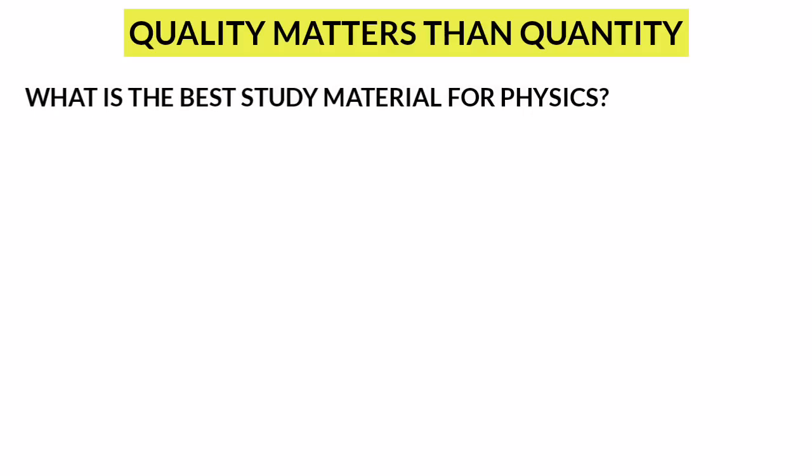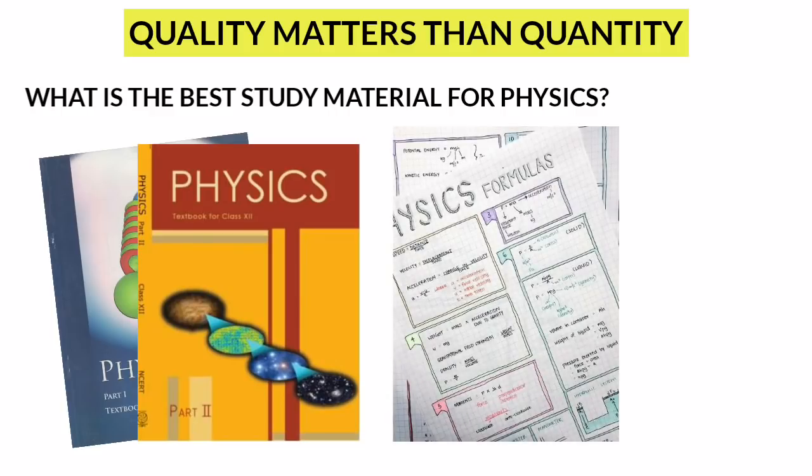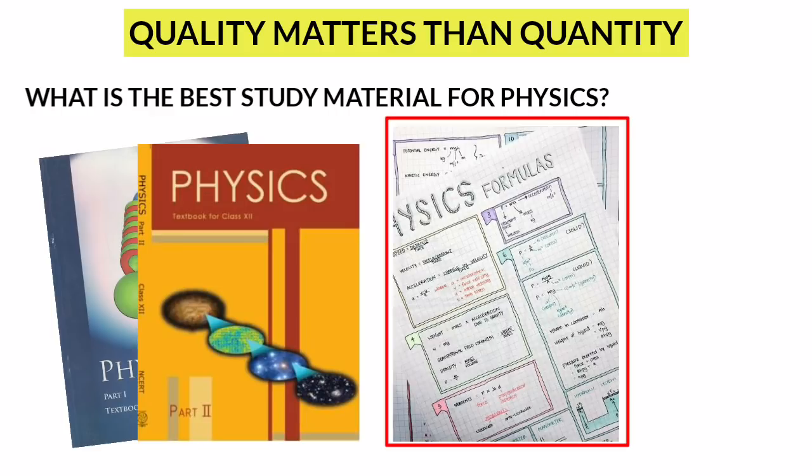Quality matters more than quantity. If you ask me what the best study material for physics is, it is definitely NCERT and your physics notes taken during class hours. These two materials are very important for preparation. Make sure you concentrate more on your notes.